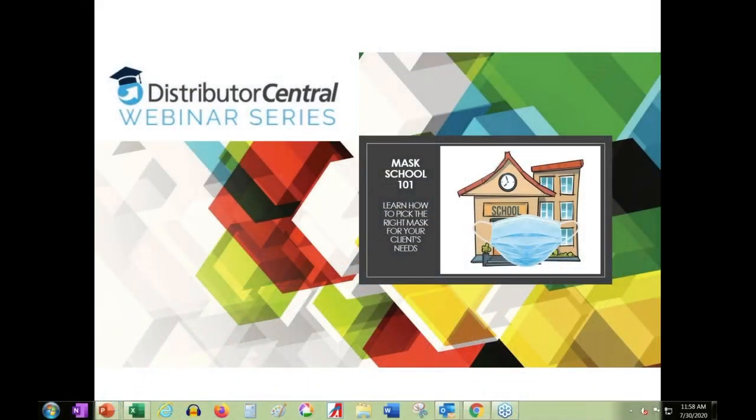Welcome to 'Successfully Navigating PPE,' brought to you by Distributor Central, Aprons Etc, and Web Company. I'm Aubrey Weaver with Distributor Central. Presenting today we have Pam Pennington, VP of Strategic Partnerships at Aprons Etc, and Rena Ashfeld, VP of Sales at Web Company. Please feel free to ask questions using the questions box on the GoToWebinar panel — we'll address them after the presentations.